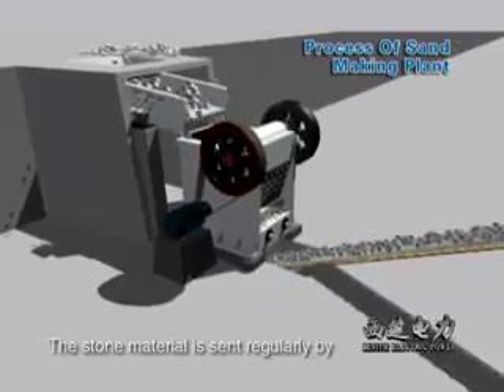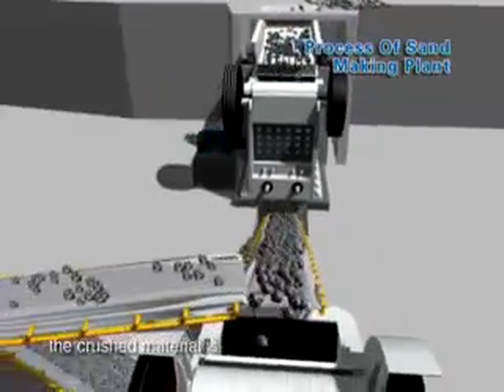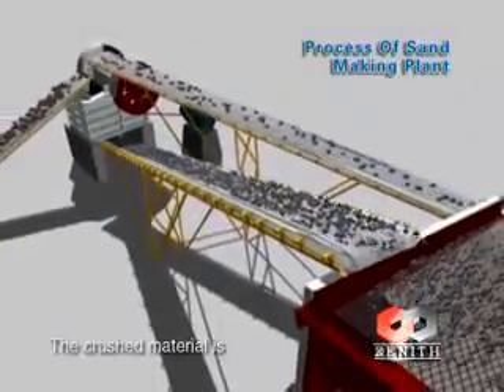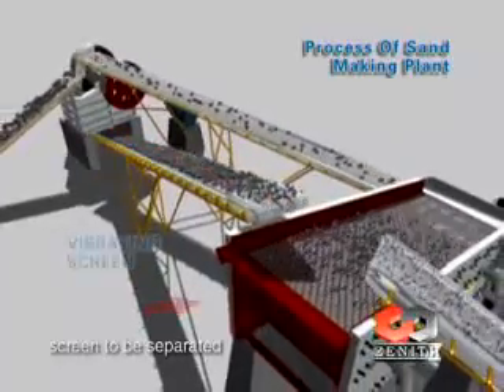The stone material is sent regularly by the vibrating feeder to the primary jaw crusher. The crushed material is sent to the secondary jaw crusher to be crushed again. The crushed material is then sent by belt conveyor to the vibrating screen to be separated.